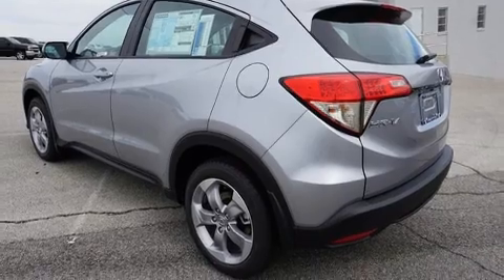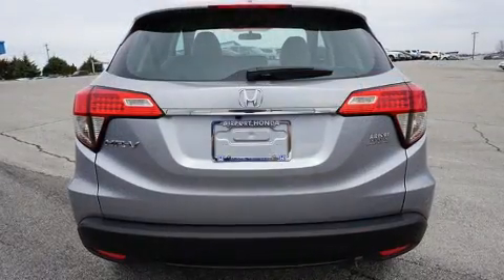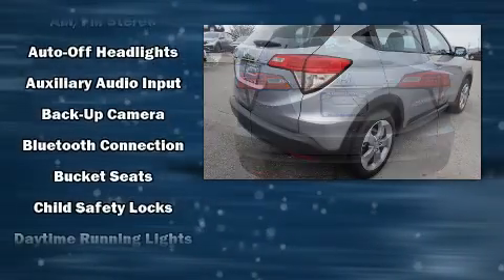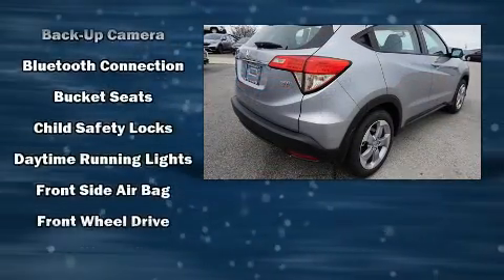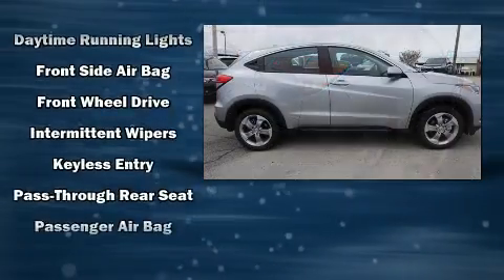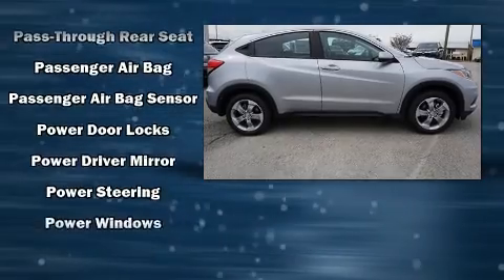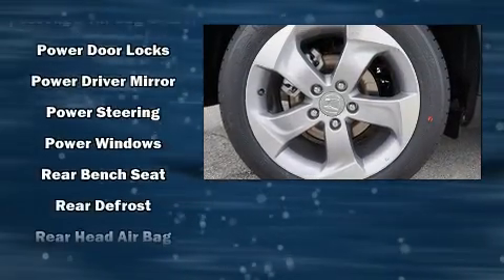Audio features include an AM/FM radio, steering wheel mounted audio controls, and four well-positioned speakers. Honda also prioritized safety and security with features such as dual front impact airbags with occupant sensing airbag, head curtain airbags, traction control, and brake assist.